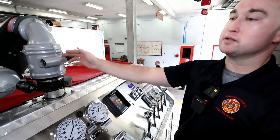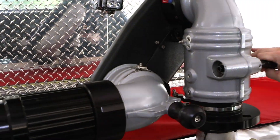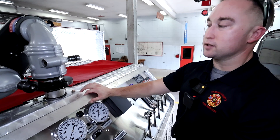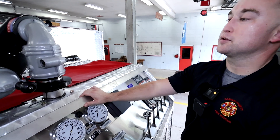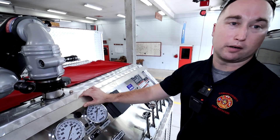My last thing here is our master stream, or what we call a deck gun. This will discharge at a rate of 1,000 gallons per minute, so if we do not have an already established water source, we will deplete our entire truck water supply within one minute of use. We've got to make sure we have water coming in from a hydrant or another apparatus when we utilize it. Thank you all for coming and participating.